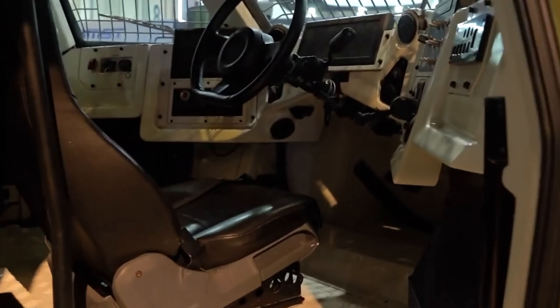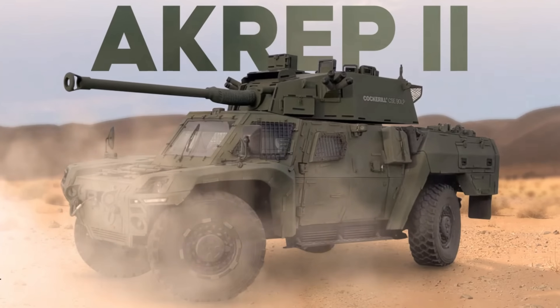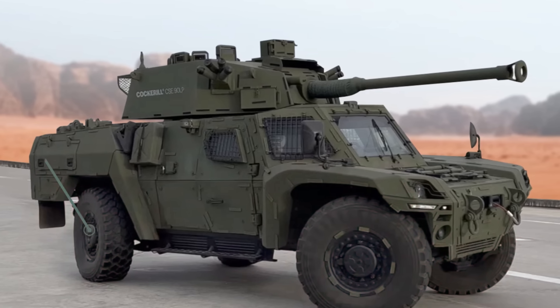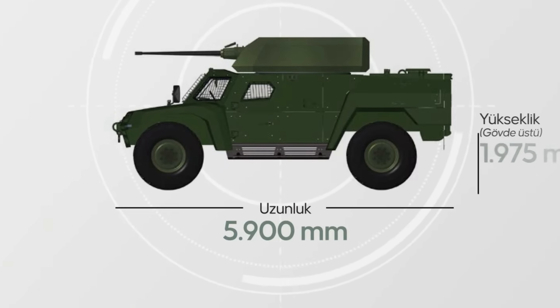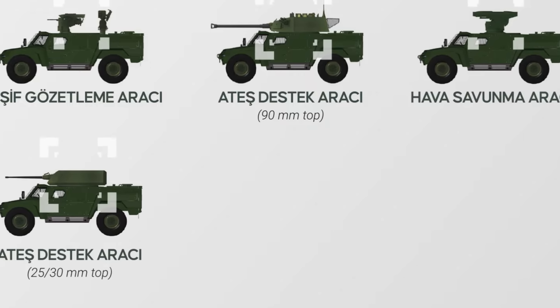The vehicle's low-profile design minimises its visual signature, though adding the turret does reduce that advantage somewhat. Efforts are being made to reduce acoustic and thermal signatures. Internally, it is designed to accommodate a crew of three — driver, commander, and gunner. The layout ensures each crew member can perform their duties efficiently with ergonomically placed controls and displays, and the vehicle is equipped with an advanced camera and sensor system providing comprehensive 360-degree views of the surroundings.